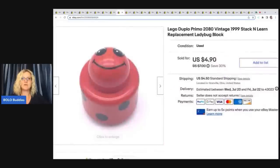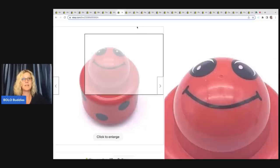This one right here is a major bread and butter. I got this out of a mystery toy box and typically I would not even list it, but I was trying to list everything in the box to maximize my profits. Somebody is looking for the ladybug block — I listed it and it sold. That teaches me to take the time to list these things because somebody needs it. It's a 1999 Lego Duplo Stack and Learn replacement ladybug block. I sold it for $4.90 — 30% off sale — and the buyer was all in for $10.39.